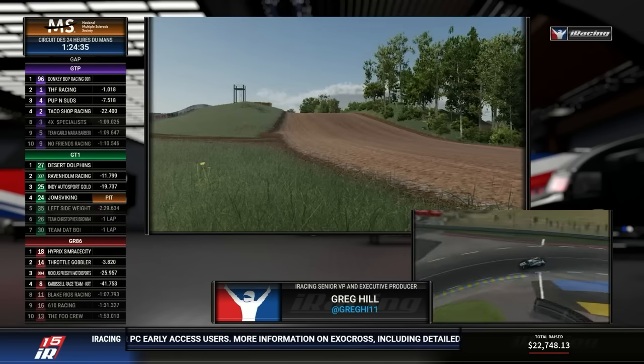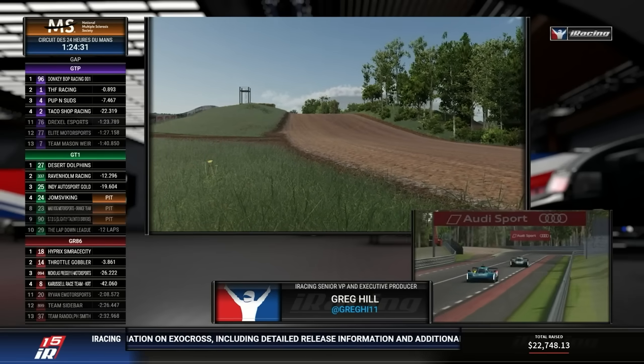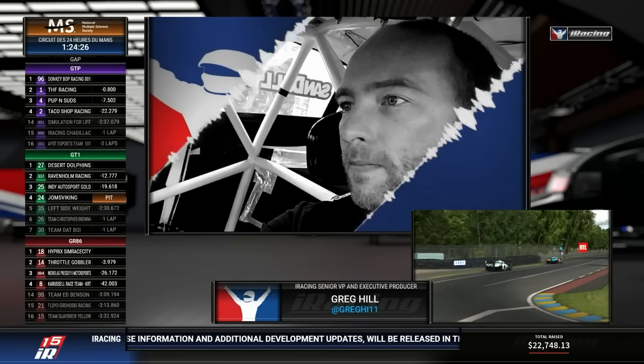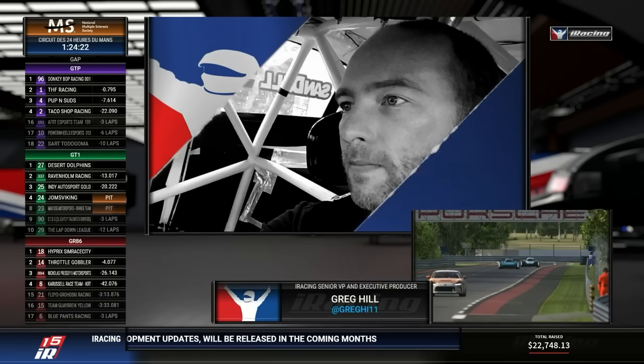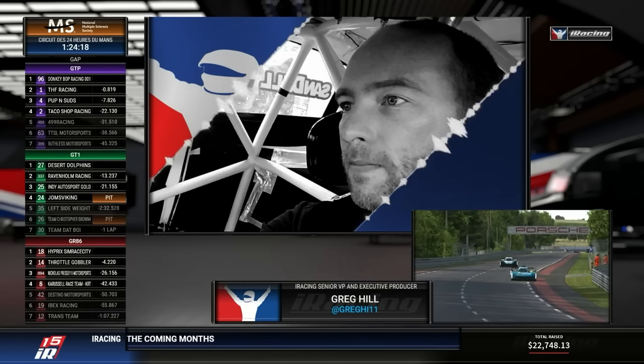Our physics team has expanded in size and we've brought in some new veteran voices from across the sim industry. There are significant efforts right now to modernize this area with tire modeling advancements, physics rate increases, and just ongoing progress in general. It's a real area of focus.